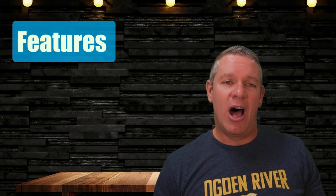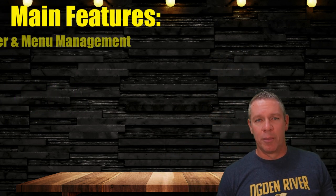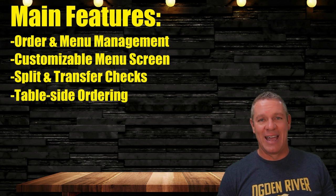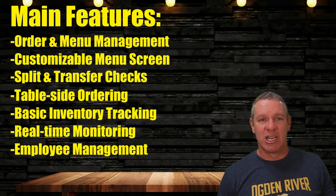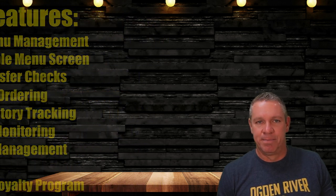Heartland Features also gets a rating of good. I wouldn't say they'll blow you away compared to other POS systems on the market, but they get the job done. The main features include order and menu management, customizable menu screens, split and transfer checks, table-side ordering options via a handheld device, basic inventory tracking, real-time monitoring which allows restaurants to monitor their operations from anywhere, employee management, scheduling capabilities, and a customer loyalty program — all the basics you need in a good POS system.